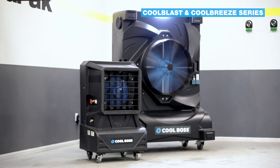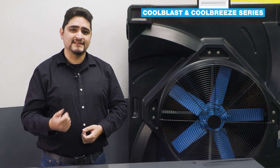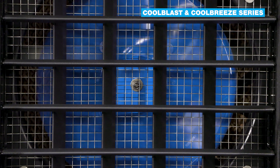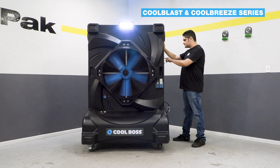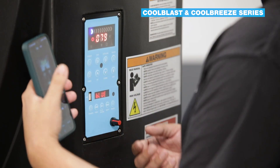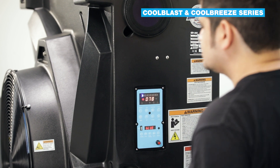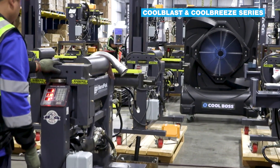We have two series to choose from: the Cool Breeze and the Cool Blast. Both series are loaded with extra features — features like automatic swing louvers, LED floodlights, low water shutoff, and more. Select models even have a Bluetooth audio player, because a little music in the background goes a long way in raising both productivity and morale.